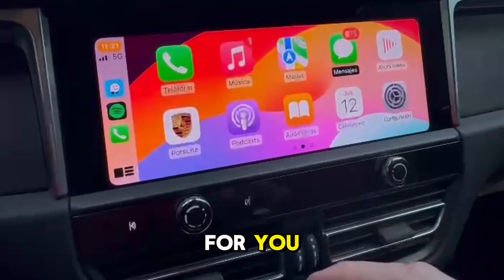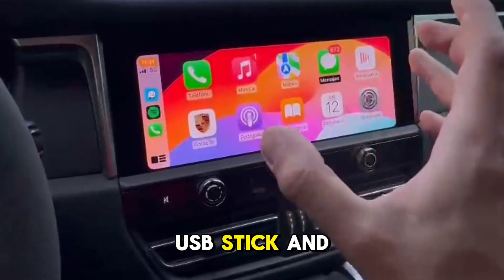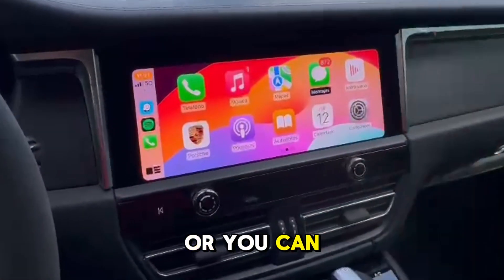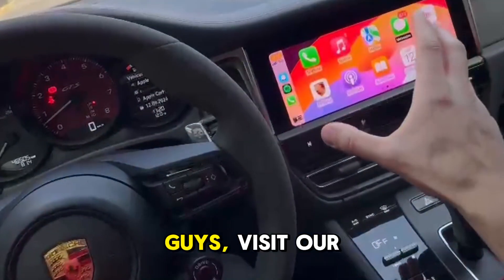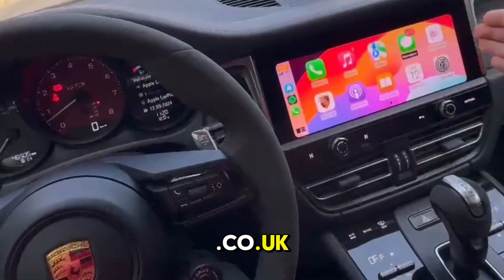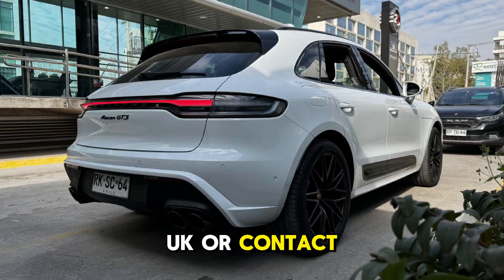Guys, we can do this remotely for you anywhere in the world with just a USB stick and a Windows laptop, or you can obviously come down to us in Bradford or London. So if you need this done, visit our website maccoding.co.uk or contact us via the information on the website. Thank you very much.